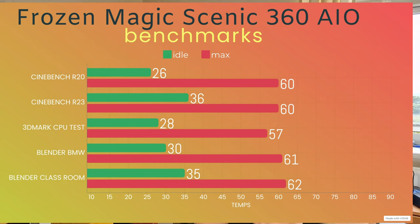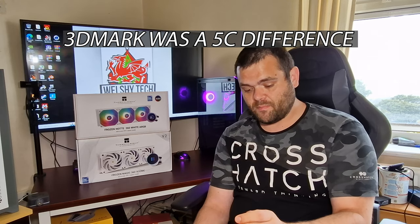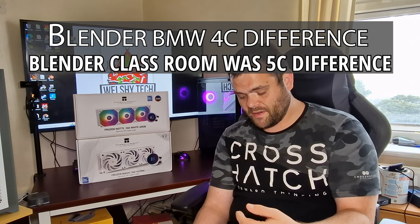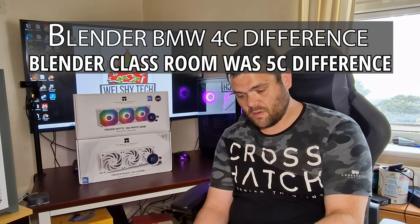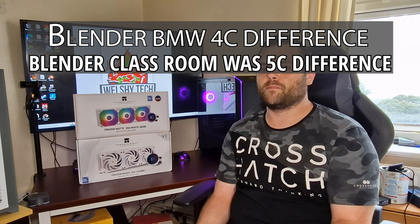So basically the Scenic beat the Note by 5 degrees in Blender BMW and another 5°C in Blender Classroom. The Note only beat the Scenic by 1 degree in one Blender CPU test. I believe these results come down to the fact that the Scenic has static pressure fans, which are designed to push a lot more air through a radiator.